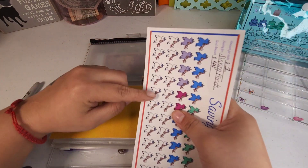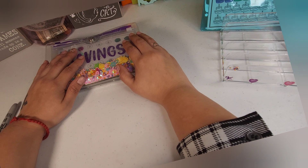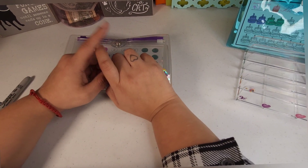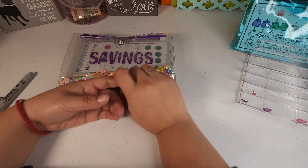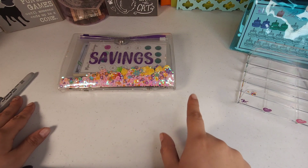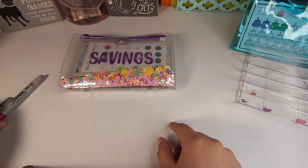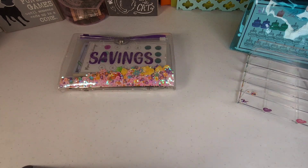That pretty much completes our Monday mini savings! Don't forget I have a giveaway going on — it ends November 9th. If you live in the United States, check out that video, follow the rules, and enter. Thank you so much for watching and I hope to see you on my next one — bye guys!